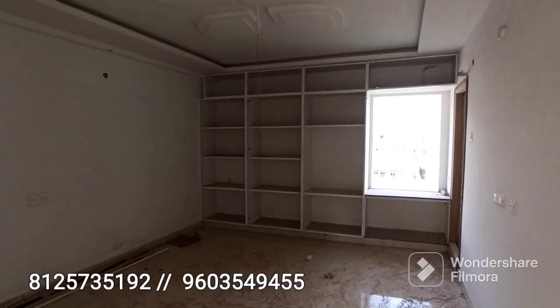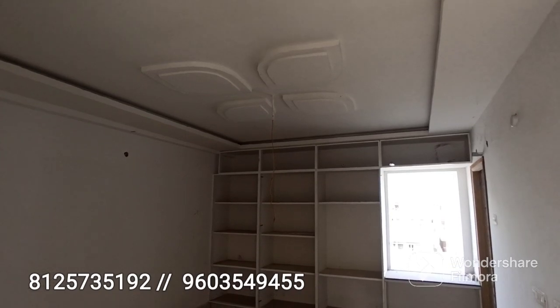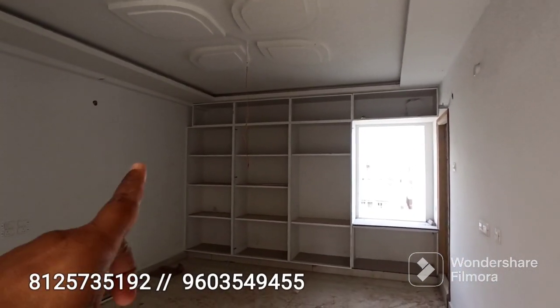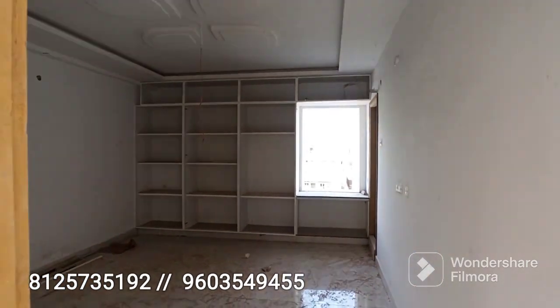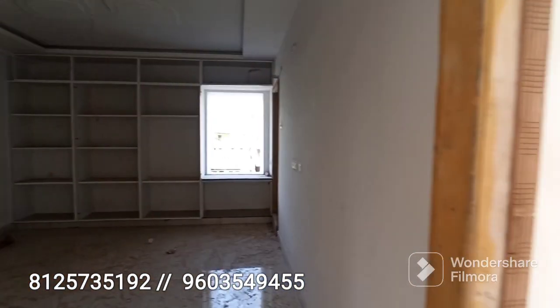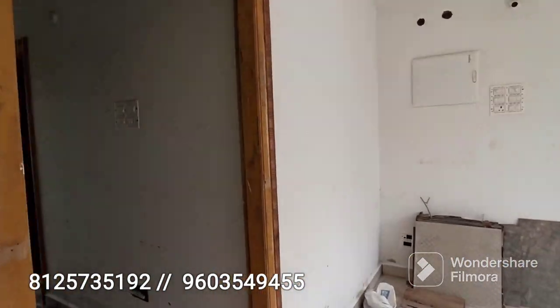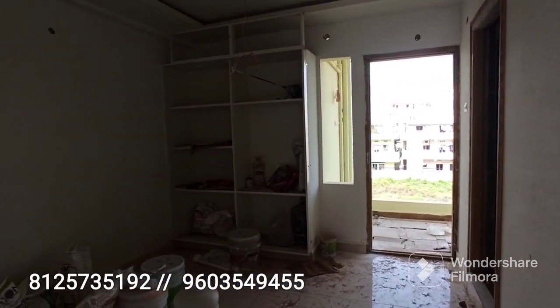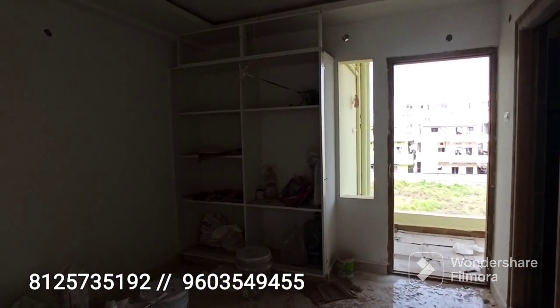The second bedroom has ceiling racks and an attached bathroom. The total flat size is 1800 square feet, and on the 1475 sft unit, the third bedroom is also attached with a bathroom.